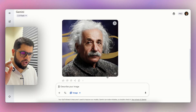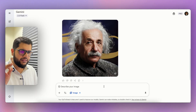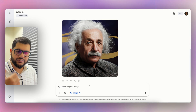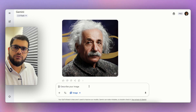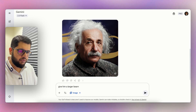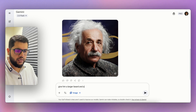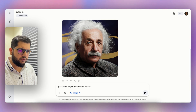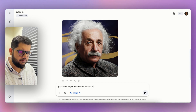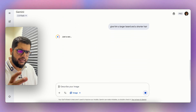I can change things further. I can make things different — I can have a beard grown for Albert Einstein. Let's give him a larger beard and shorter hair, because Albert Einstein is famous for his long and fluffy hair. Let's give him shorter hair and see what happens.